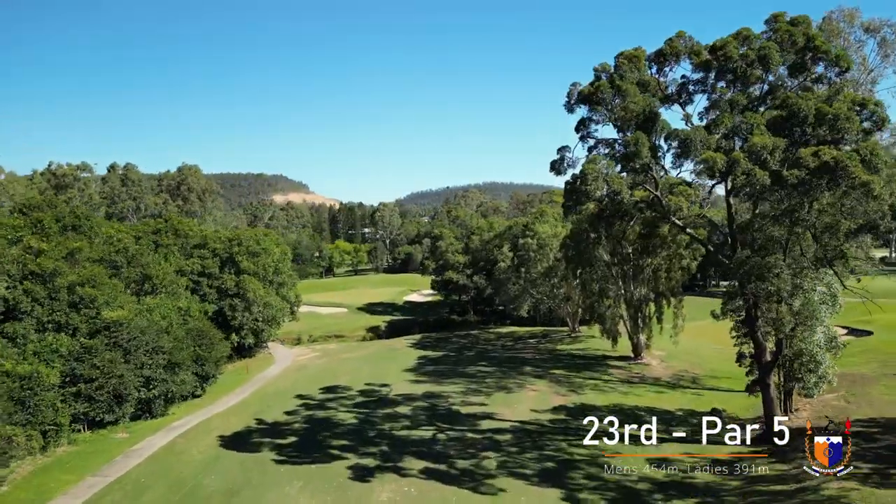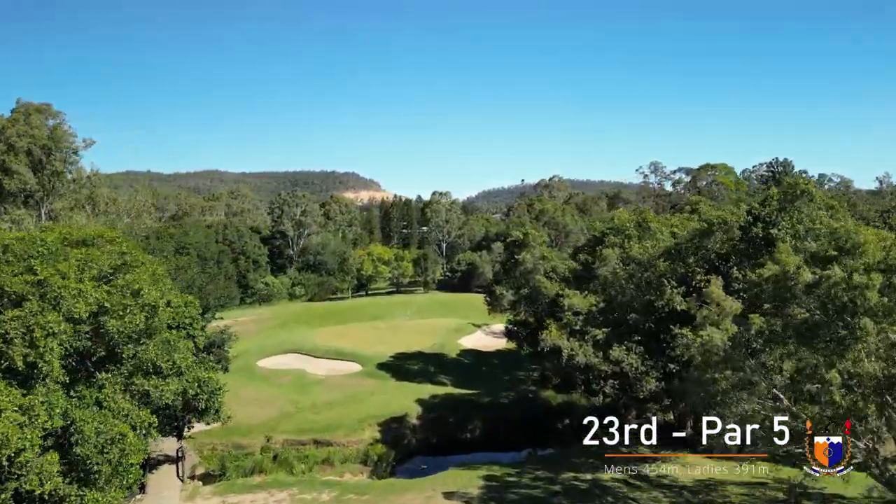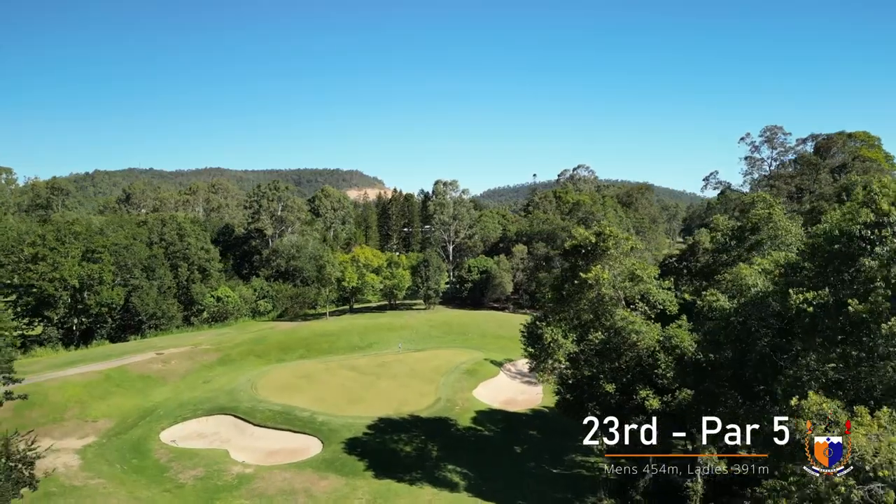The creek guarding the green is close, so a layup with your second shot can still yield birdie. The green is big and has a steady slope from back to front.